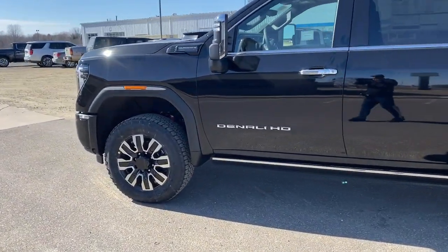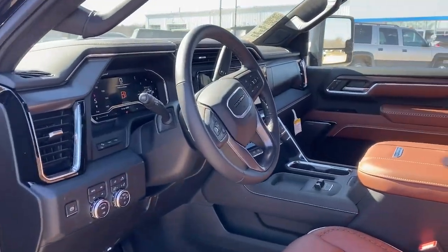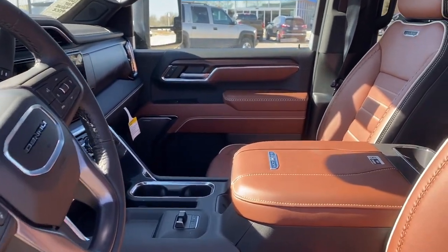And a quiet, spacious cabin with standard touchscreen infotainment and smartphone integration. There's no confidence like heavy-duty confidence.